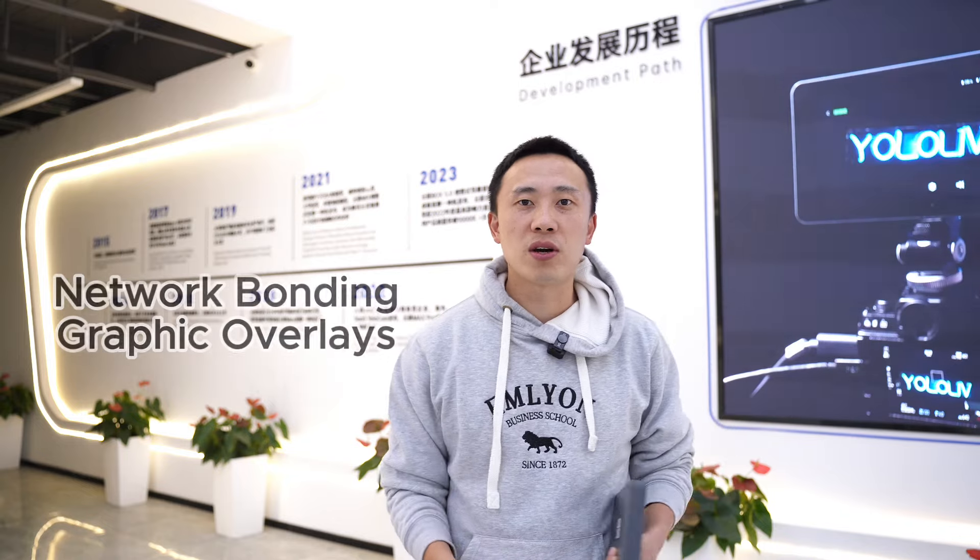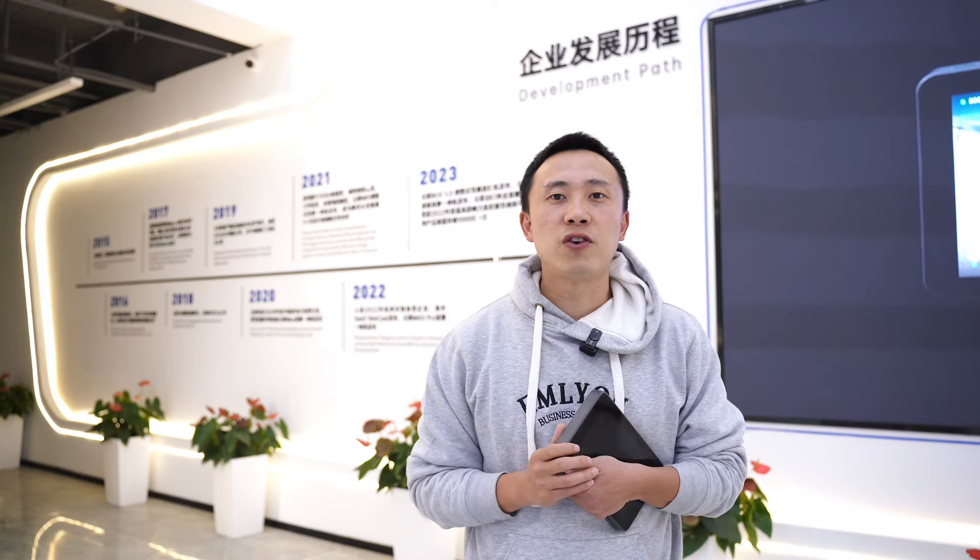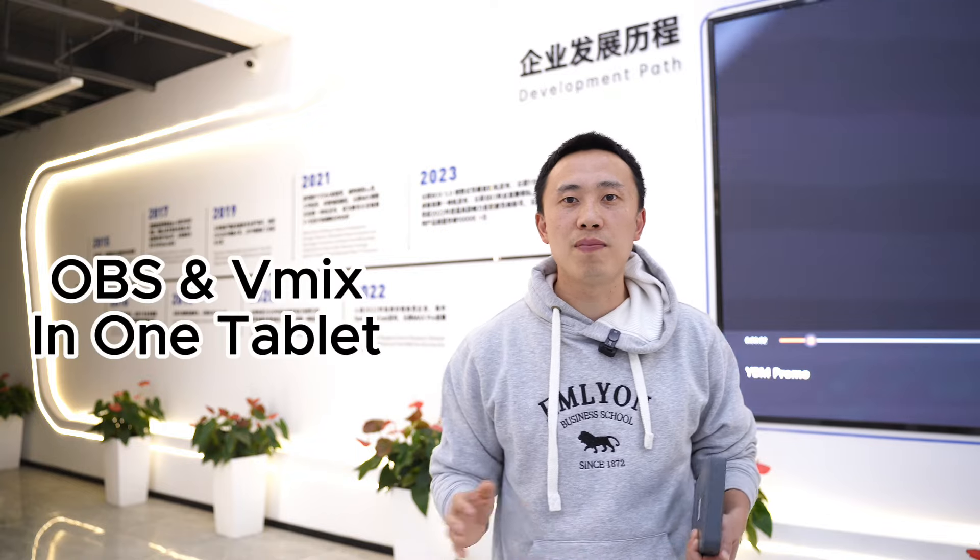Last but not least, it's powerful. YOLOBOX is not just a streaming device — it's an all-in-one solution that offers encoding, switching, recording, and monitoring, not to mention network bonding and a graphic generator. It comes packed with high-end features like scoreboard, instant replay, green screen, inviting guests, web URL overlay, NDI, and SRT support, not to mention the app web control that we are currently building. Over the past four years, I can now confidently say that YOLOBOX has integrated most OBS or Vmix features into this handy tablet app, making those advanced streaming features accessible to everyone.